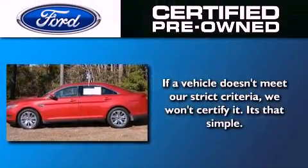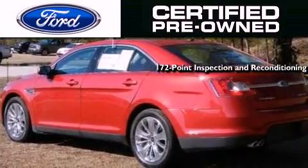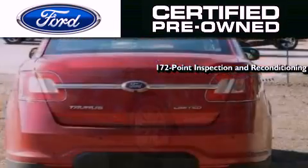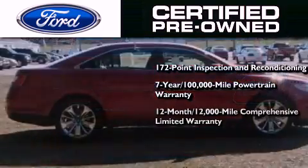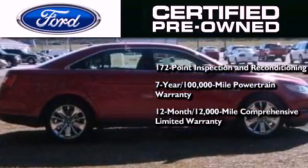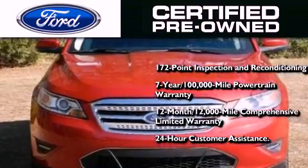The Ford pre-owned certification includes a 172-point inspection and reconditioning process, a seven-year 100,000-mile powertrain limited warranty, and a 12-month 12,000-mile comprehensive limited warranty, plus Ford Motor Company's 24-hour roadside assistance program.